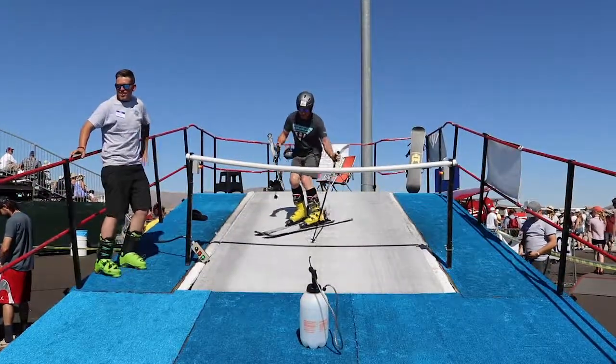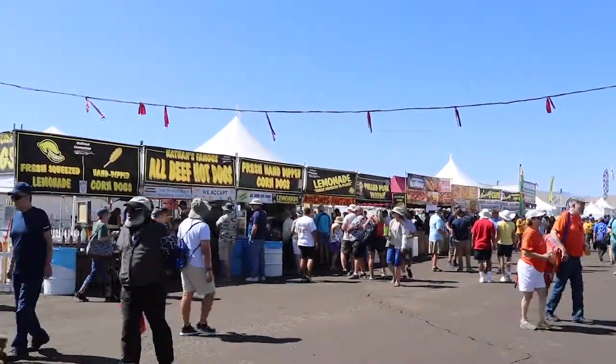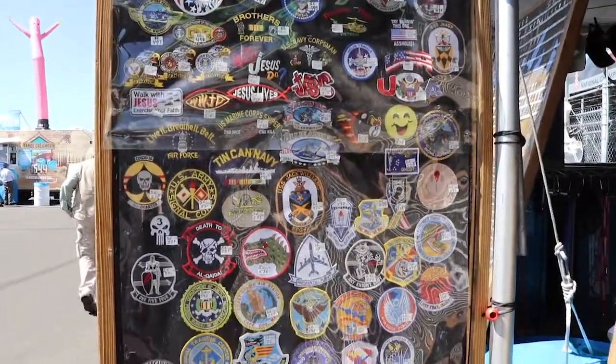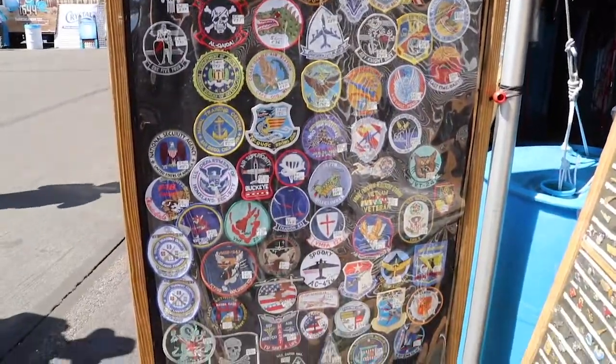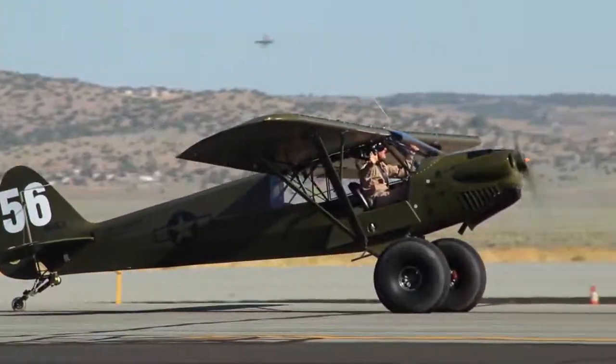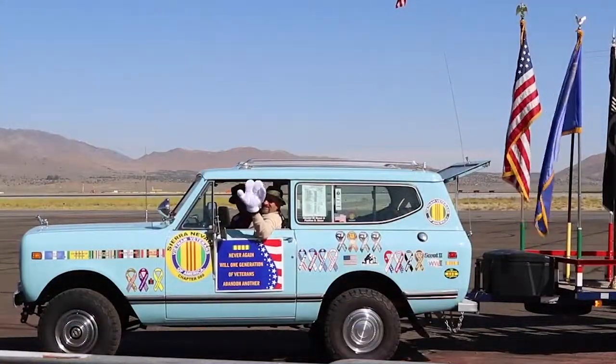The air races return to Reno Stead Airport September 16th through 20th of 2020. Please make sure you hit the like, subscribe, and notification buttons below so you'll see more event reviews like this, as well as our monthly series, Things to do in Reno. For the Nevada Real Estate Group at Keller Williams Group 1A in Reno, Nevada, I'm Phillip Goodman — I'll see you around town.